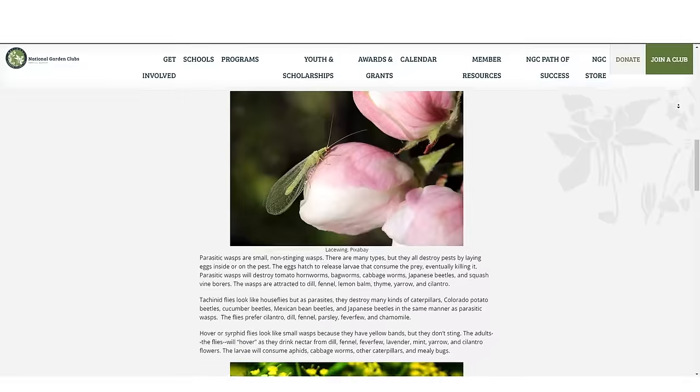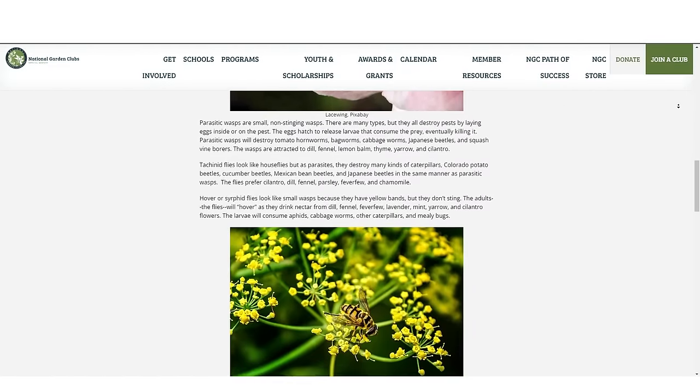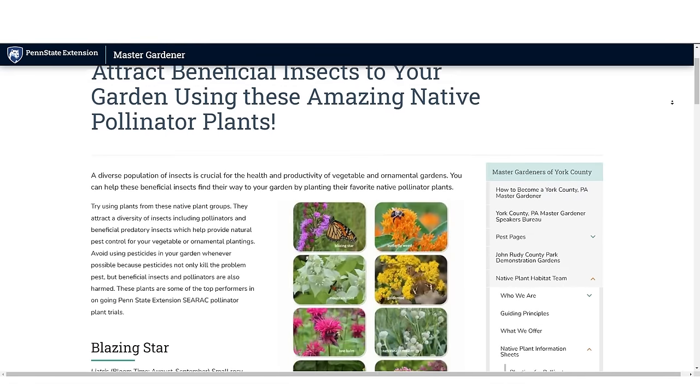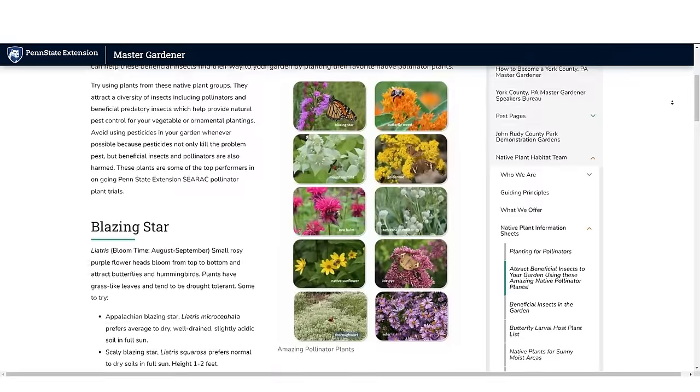Those insects love the flowers of cilantro, lemon balm, or dill — dill is a big one. Native plants like asters, Joe Pye weed, ironweed, bee balm, milkweed — a lot of different types of plants can draw beneficial insects to your landscape.